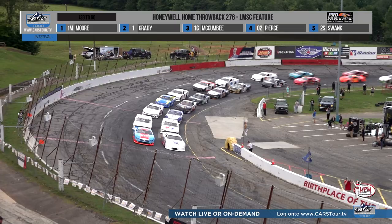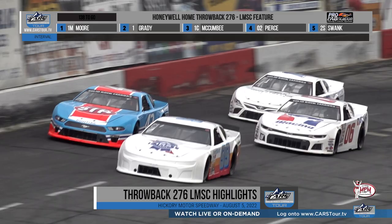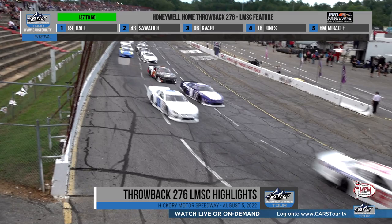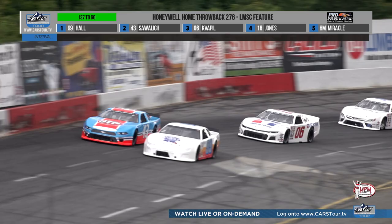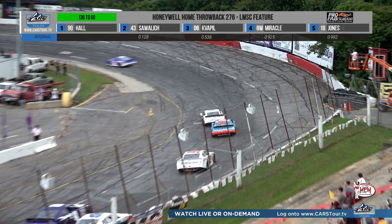It has been six days delayed, but the Honeywell Home Throwback 276 — great flag! The field races into turns one and two, and up front it is Connor Hall in the Dick Trickle throwback, trading paint with the king. That is William Sawalich in the 43.